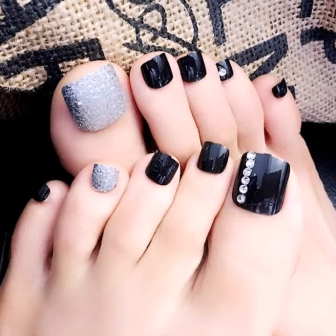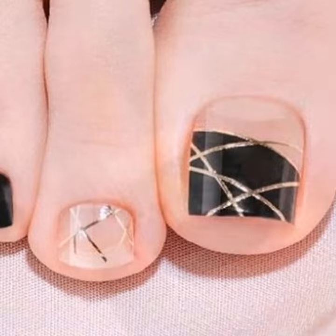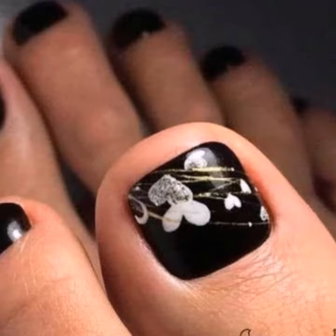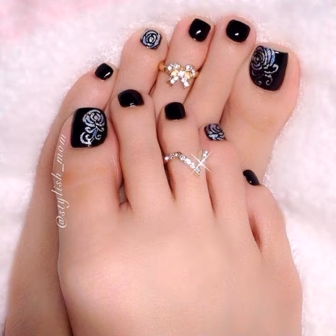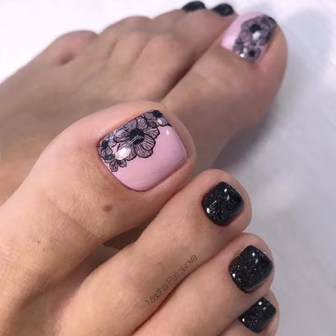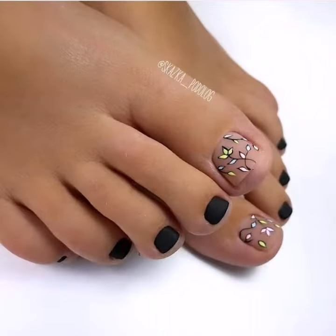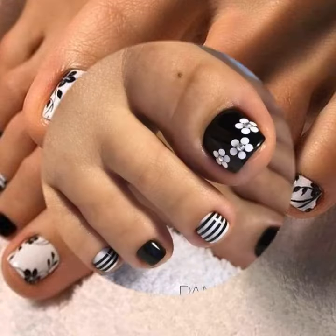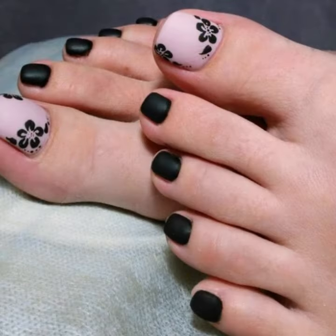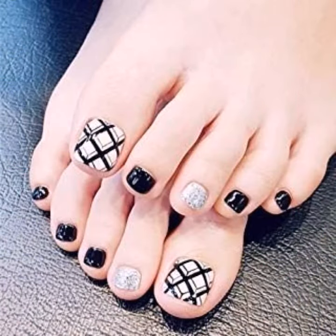If you want to buy these beautiful tonal art designs, I will tell you where you can buy them. You can buy from AliExpress, Amazon, eBay, Etsy.com, Gearbest.com, Right in the Box, and Shoesby.com. You can buy all these footwear varieties, feet jewelry, tonal art design accessories, and many more from these websites.